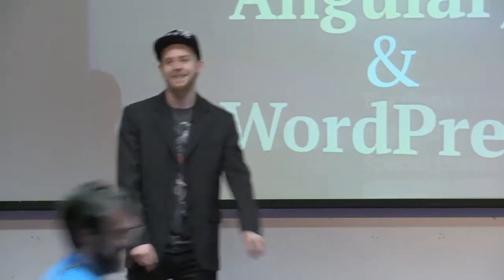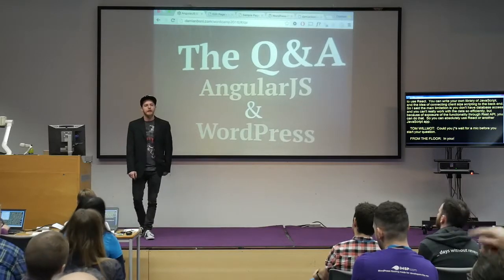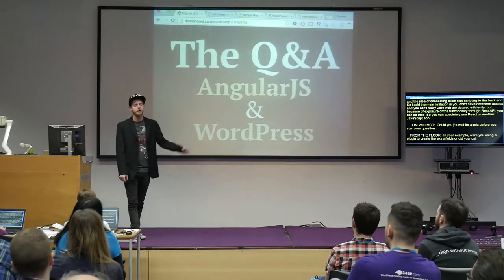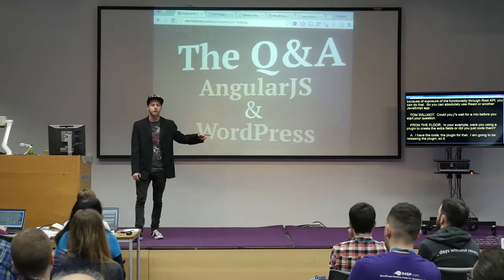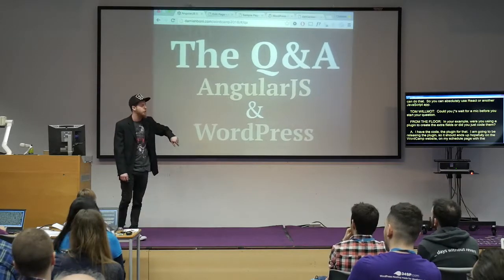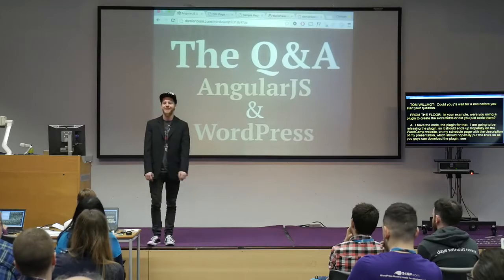In your example there, were you using a plugin to create those extra fields or did you just code those custom fields? I actually have a coded plugin for that. I'm going to be releasing the plugin so all of you guys can use it — it should end up on the WordCamp website on my schedule page with the description of my presentation, so you can download the plugin, play with it, see how it works, and have fun.